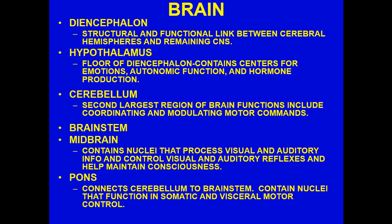The cerebellum is the second largest region of the brain. Its functions include coordinating and modulating motor commands — how you can move smoothly and efficiently as you walk, dance, or coordinate a hoop shot. It is also extremely important for balance and posture. The brainstem consists of the midbrain, pons, and medulla oblongata. The midbrain contains nuclei that process visual and auditory information and control visual and auditory reflexes — those are the superior and inferior colliculi. They also help maintain consciousness.